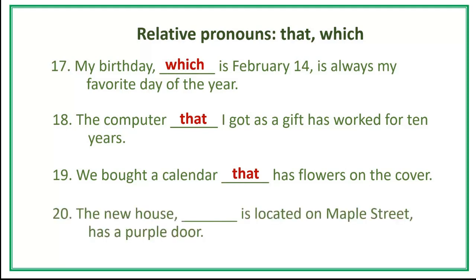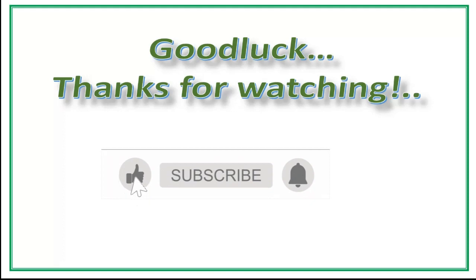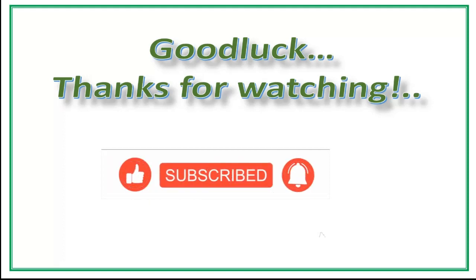And number 20, last item. The new house [blank] is located on Maple Street has a purple door. That's the end of this video about relative pronouns 'that' and 'which' practice exercise. I hope you found this helpful. If you like this video, please subscribe, like, share, and let me know your thoughts and questions. Good luck and thanks for watching. Bye-bye.